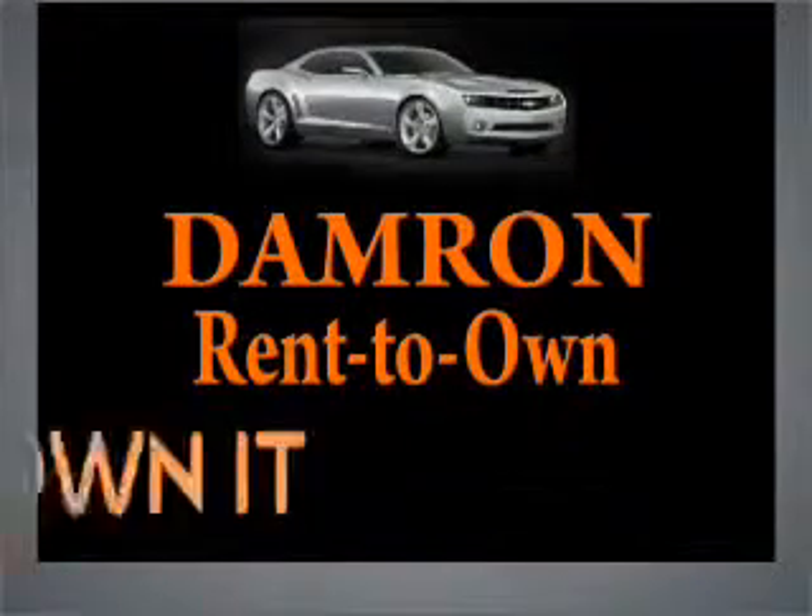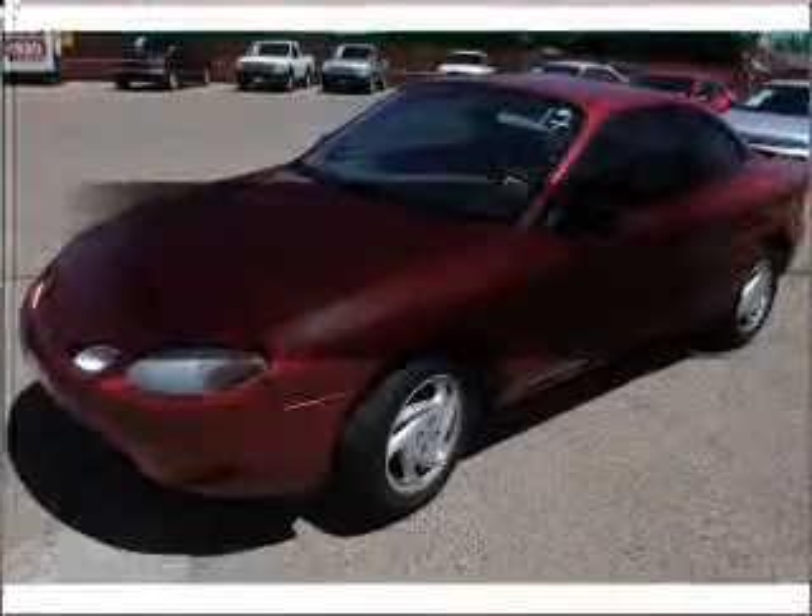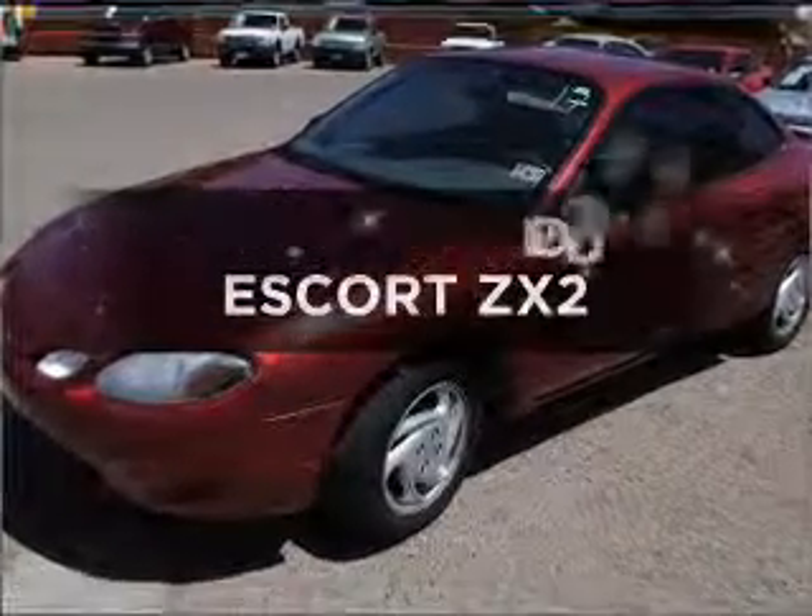Damron presents Rent It, Drive It, Own It, or Return It. Introducing the 2002 Ford Escort.